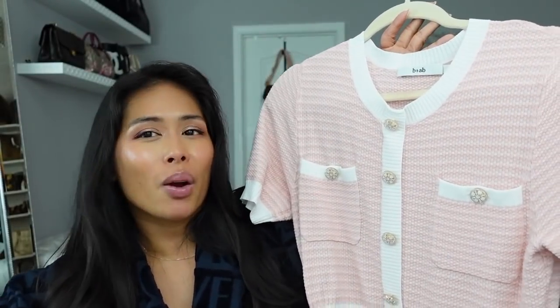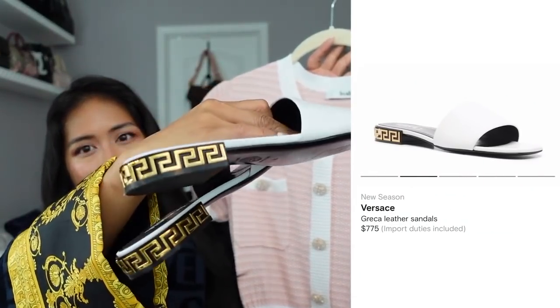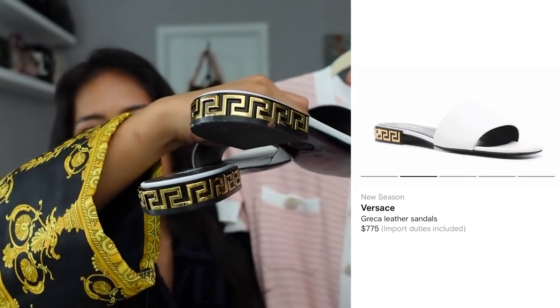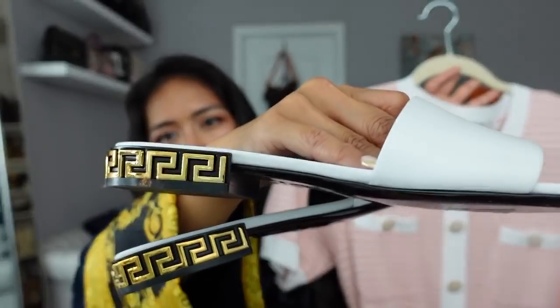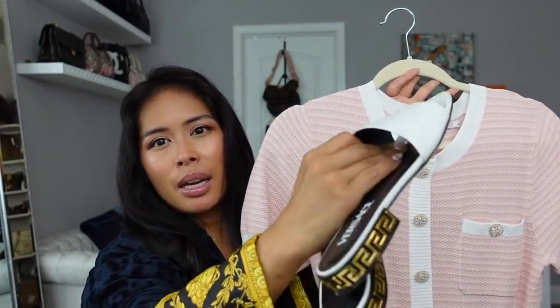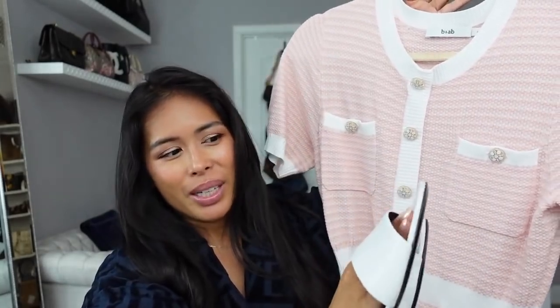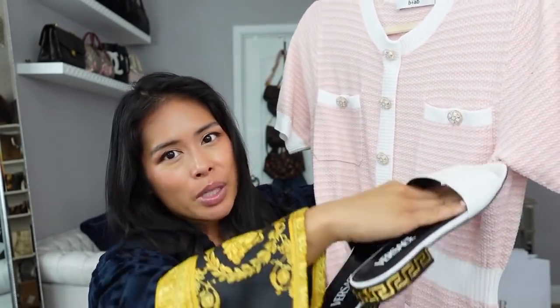Speaking of lighter pieces, I paired this dress with my first pair of Versace shoes — a pair of flat mules. They have the same Greca Key design on the heel. They're essentially flats with about a half-inch block heel, and just clean white slides. I love heels, but when I'm with my kids I can't be running around in them, so these were perfect. I wore this whole outfit together and it looked so pretty — very comfortable, light, and easy to wear.